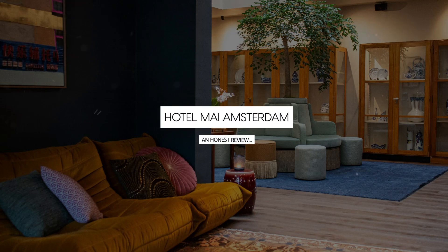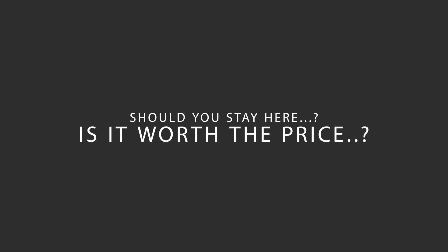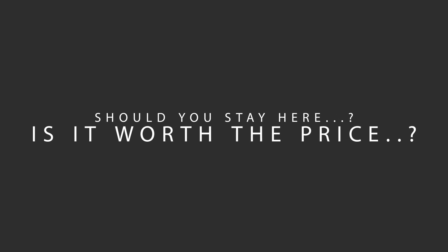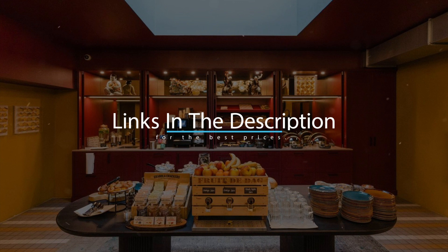Today, we're diving deep into a review of Hotel My Amsterdam, located in Amsterdam, Netherlands. Let's find out if this hotel lives up to its reputation and if you should stay there. For booking a stay at the most ideal price, check out the link in the description.